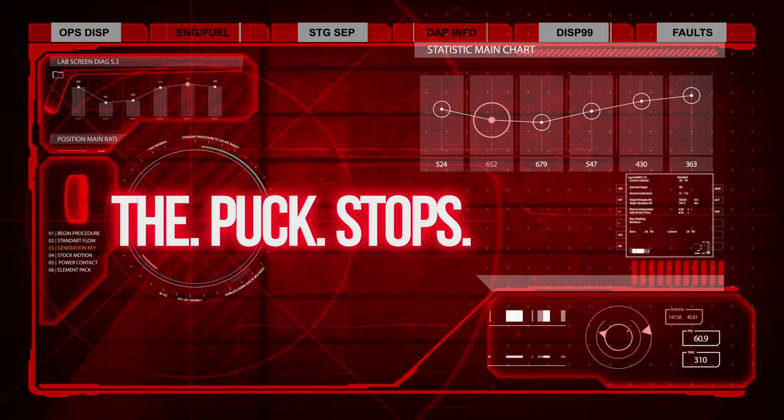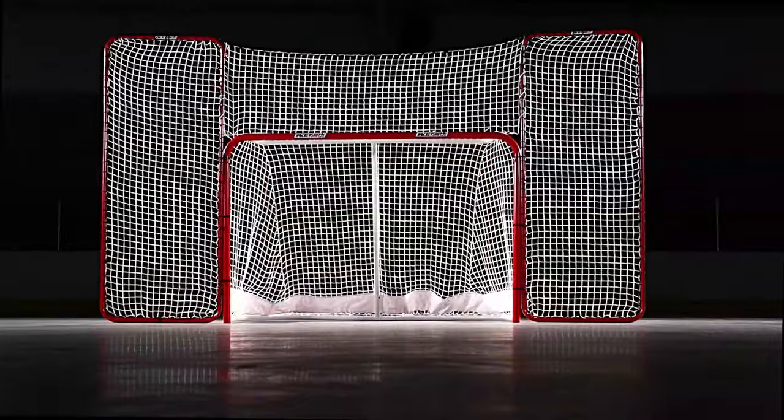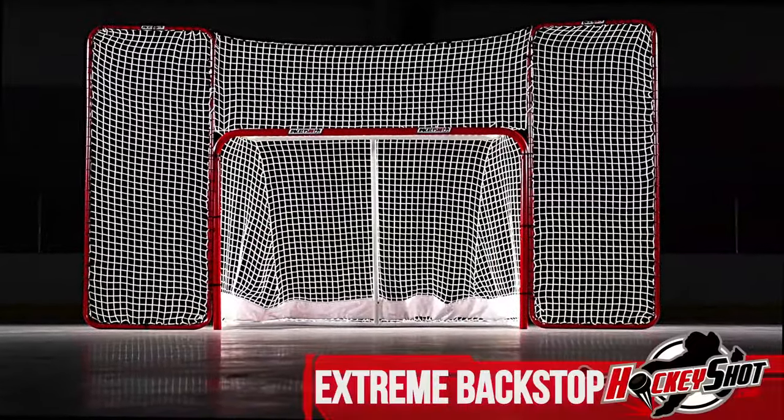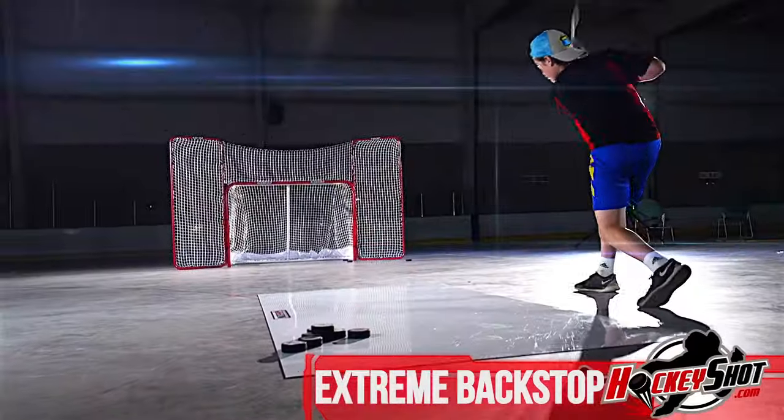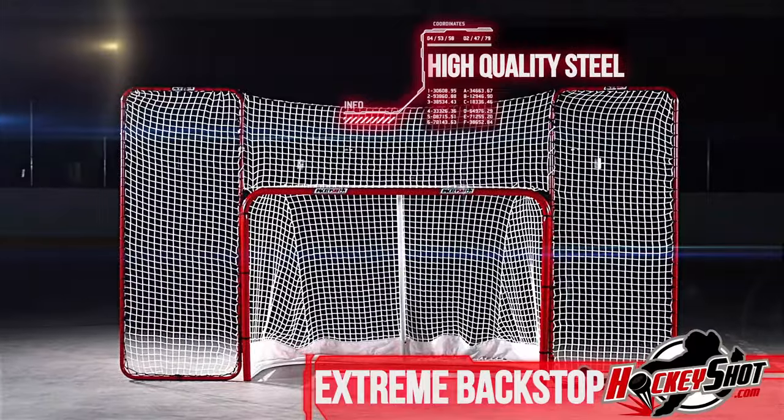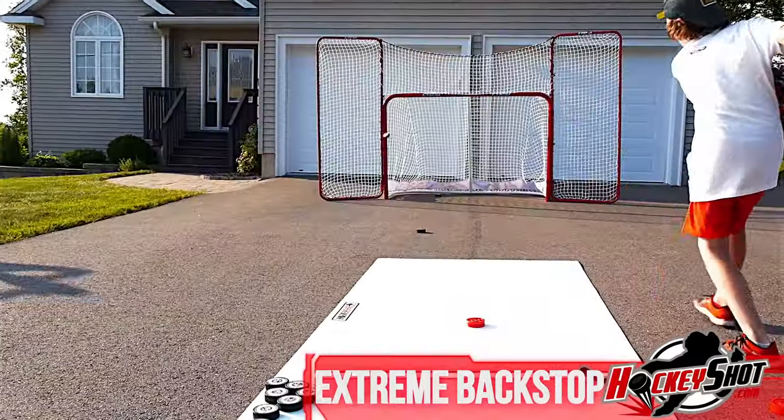The puck stops here. Introducing the all-new HockeyShot Extreme Backstop — redesigned and reimagined to be the largest backstop on the market. And unlike the competition, this hulking giant features the latest in premium high-quality steel that won't dent.